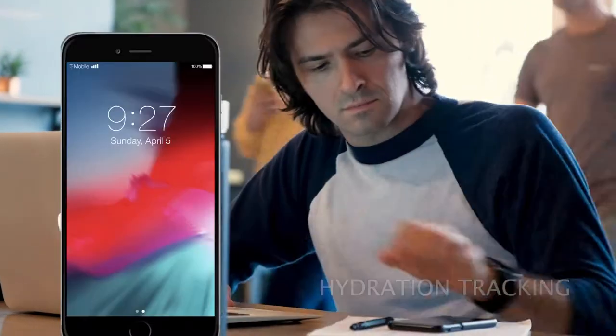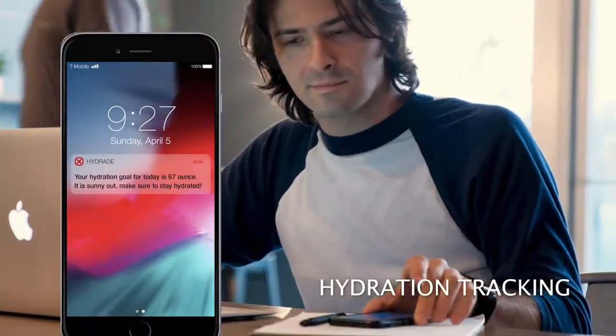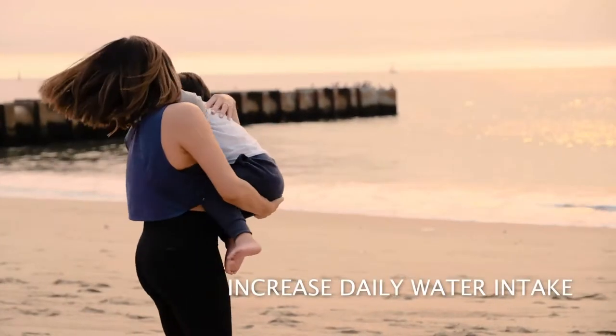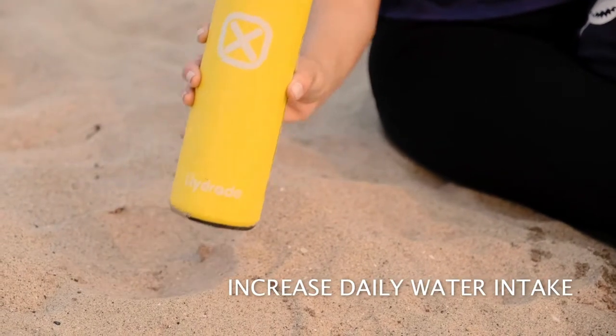The vast majority of humans are chronically dehydrated, which can lead to numerous health concerns. Hydrade's drink tracking sensor makes it the perfect solution for people who need to increase their daily water intake and keep their body in optimal shape.